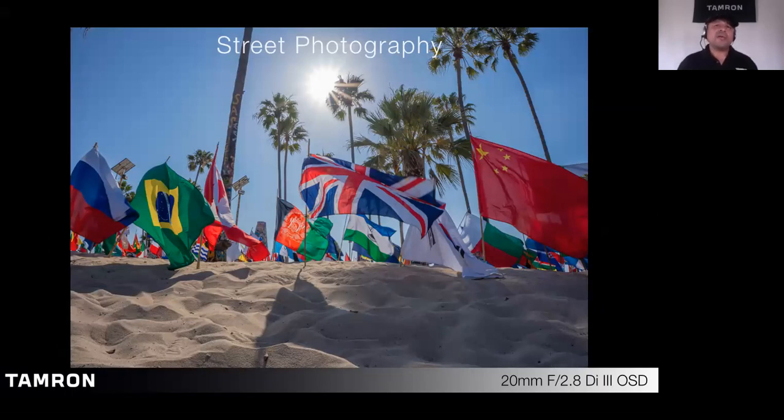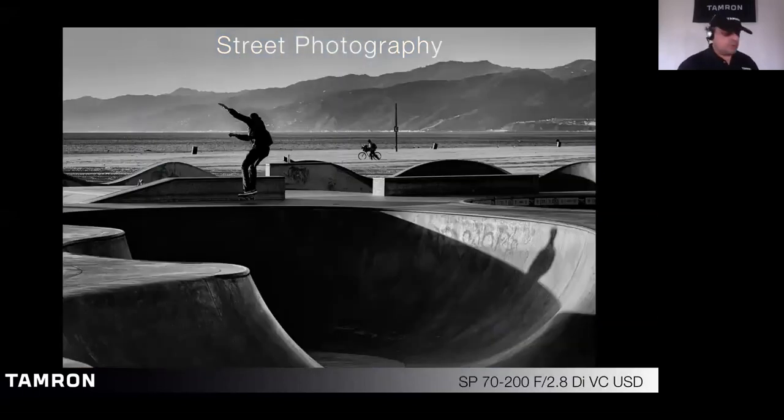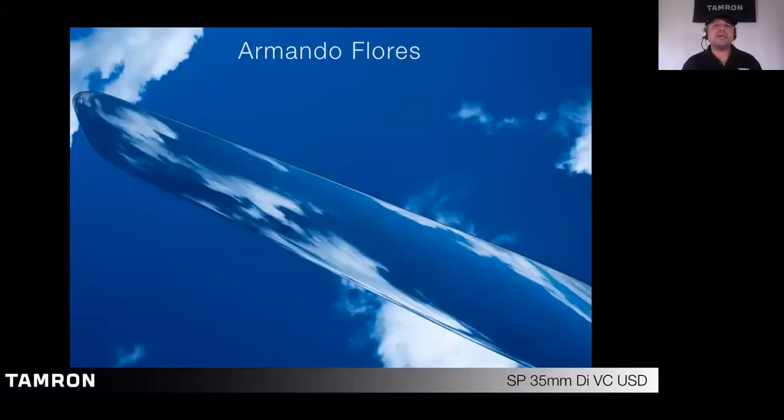Street photography is a genre of photography that's usually done candidly, without the person's permission or their consent. The essence of street photography is simply about documenting everyday life and humanity on the streets. My name is Armando Flores and I'm a national tech rep for Tamron USA, and I've been doing photography for quite some time now.